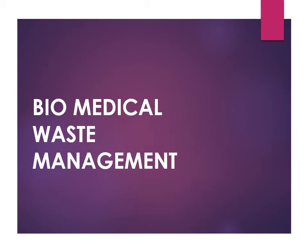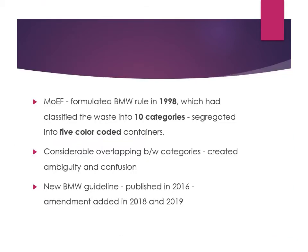Good morning friends. Today we will learn about biomedical waste management. The Ministry of Environment and Forest formulated certain rules in 1998 for segregating biomedical waste. There were 10 categories and five color-coded containers in which waste could be disposed, but many categories were overlapping, which led to confusion. New guidelines were published in 2016.